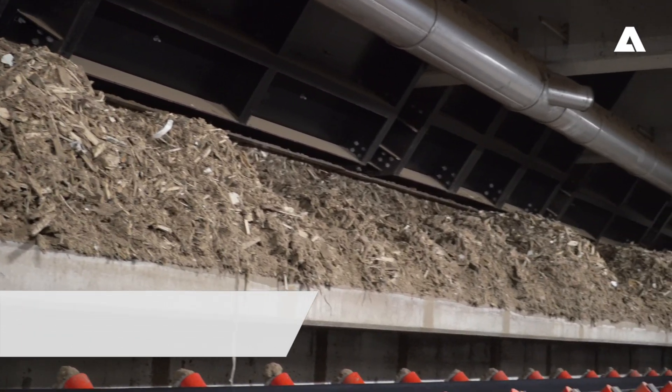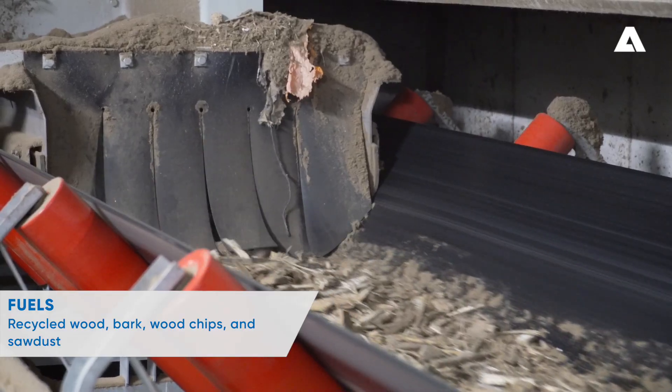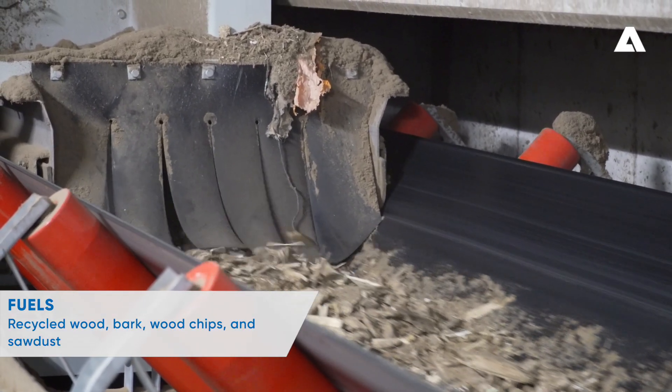The fuel for the new plant comprises different kinds of wood-based biomass, such as recycled wood, bark, wood chips, and sawdust.